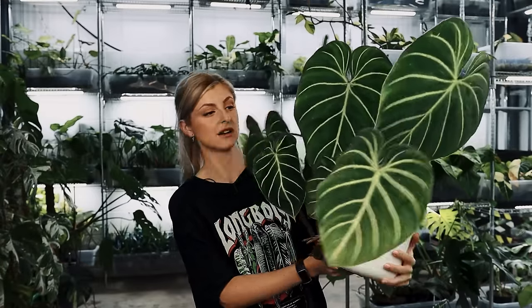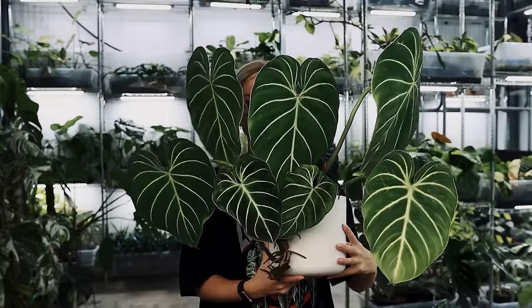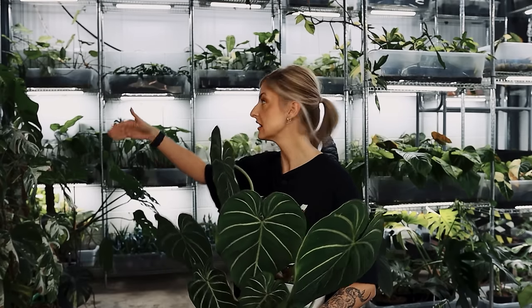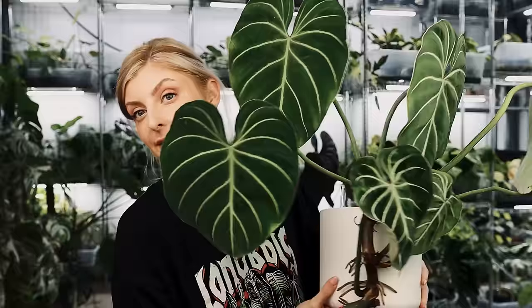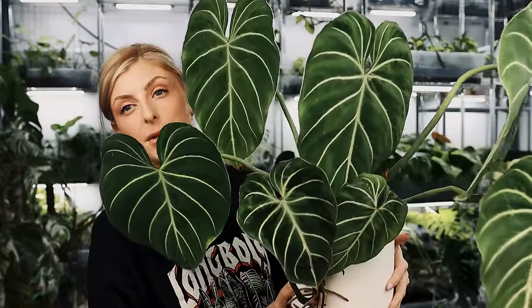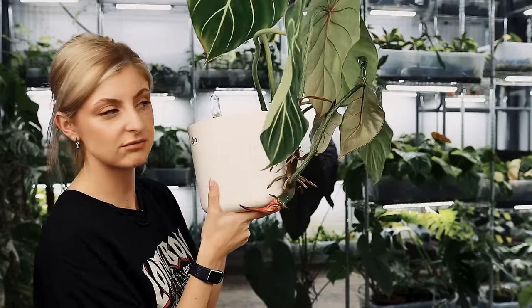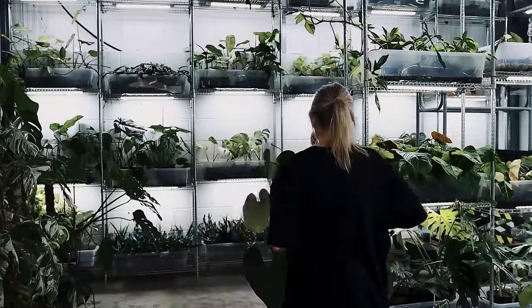It's just growing in a really weird way, facing in two different directions — it's been sat in the corner with light coming from two different angles, which is why it looks like this. Philodendron Gloriosum — a beautiful plant. She's very pretty but needs a bit of a chop. She's been growing like that and needs cutting and repotting.